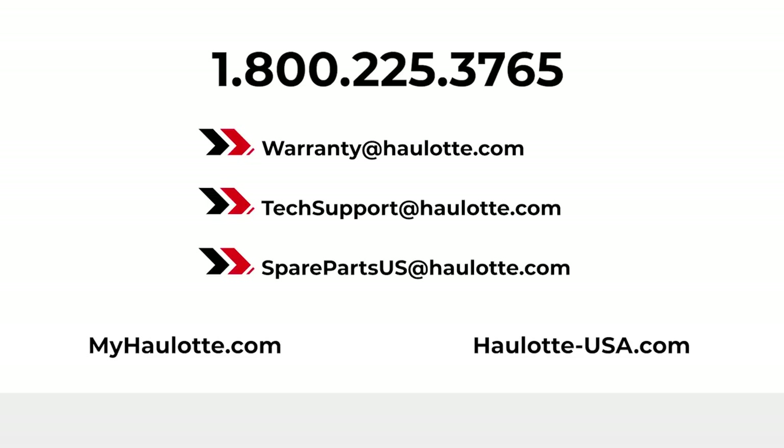We are available to assist you with warranty questions, technical, or parts support through these points of contact. The MyHalot Portal also gives you access to resources whenever you need them. Thank you for buying Halot.